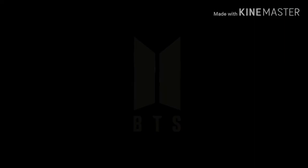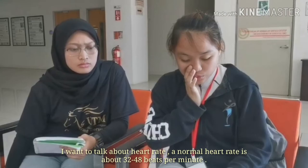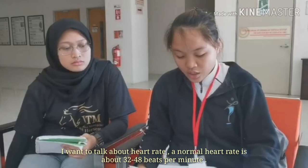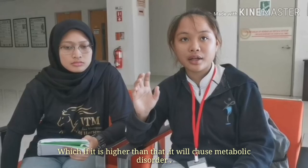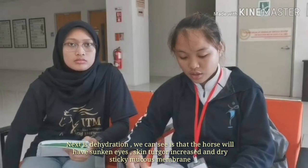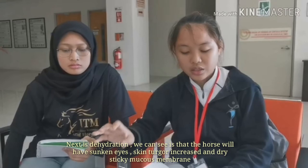Regarding heart rate: the normal heart rate is 32 to 48 beats per minute. If it is higher than that, it is called a high heart rate and can cause metabolic disorders. For dehydration, we can see the horse's eyes are sunken, skin turgor is increased, and there are dry, sticky mucous membranes.